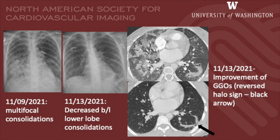Following this treatment, five days later, a follow-up CT scan showed improvement in the ground-glass opacities.